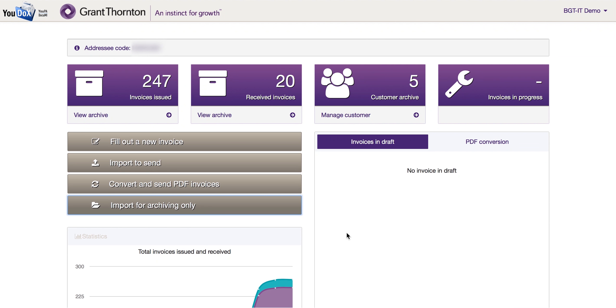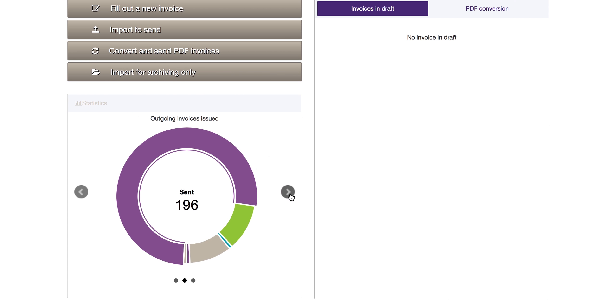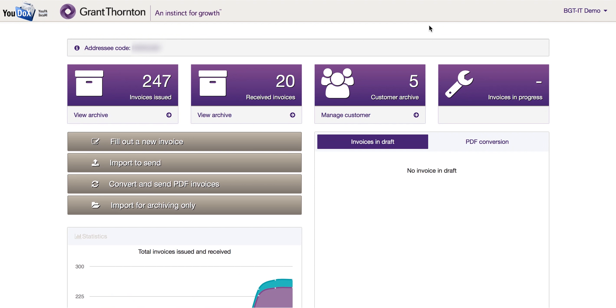The solution is available in English and can be customized. In particular, a bridge with our client's ERP can be created.